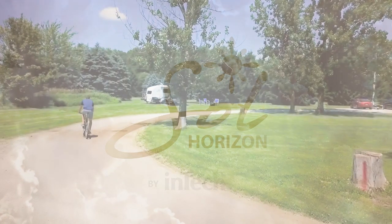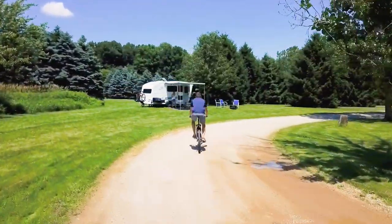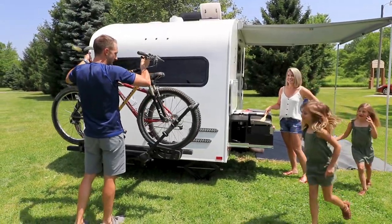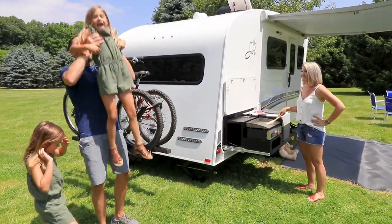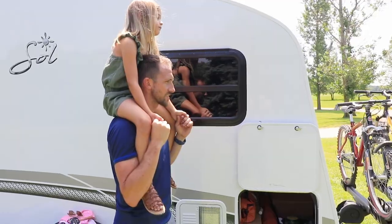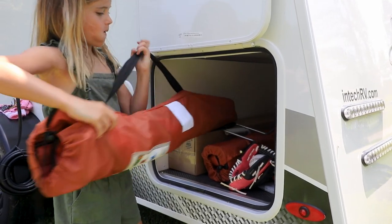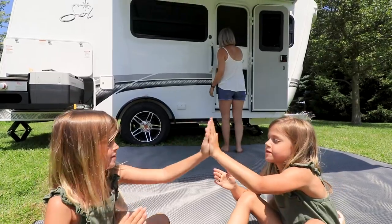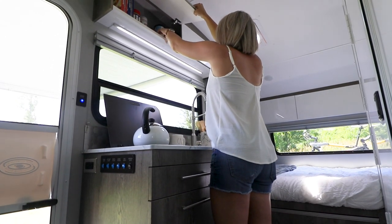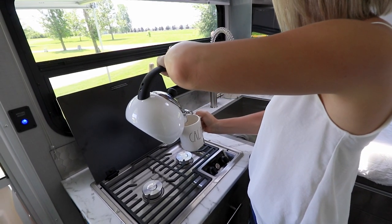InTech RV's Soul Horizon is designed for those who appreciate quality and is proof that you can immerse yourself in the great outdoors while traveling in luxury. Horizon's innovative storage space will provide you with plenty of room for all your camping gear. The kitchen has all the modern conveniences you need and many you won't want to live without.